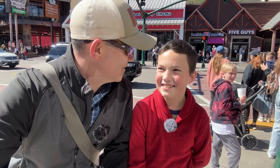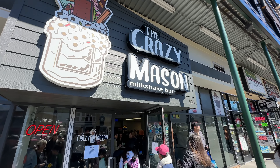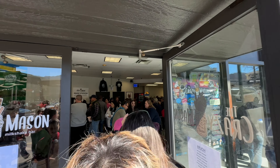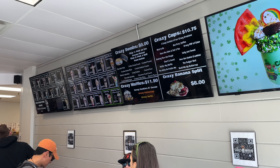We're gonna go right there to the Crazy Mason Milkshake Bar and split a Crazy Mason milkshake. Sound like a plan? Let's head into the Crazy Mason Milkshake Bar and check out their St. Patrick's Day creation.